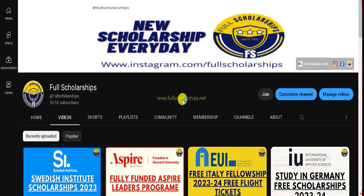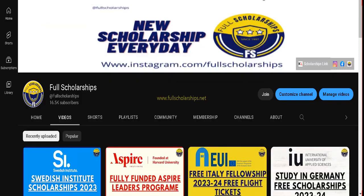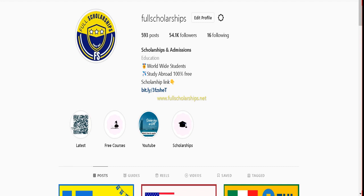Hello and welcome back to Full Scholarships live video series. Today we are going to discuss the University of Geneva fellowships for Switzerland. We will discuss this scholarship for international students to study Masters. Please subscribe to our YouTube channel Full Scholarships and also follow on Instagram.